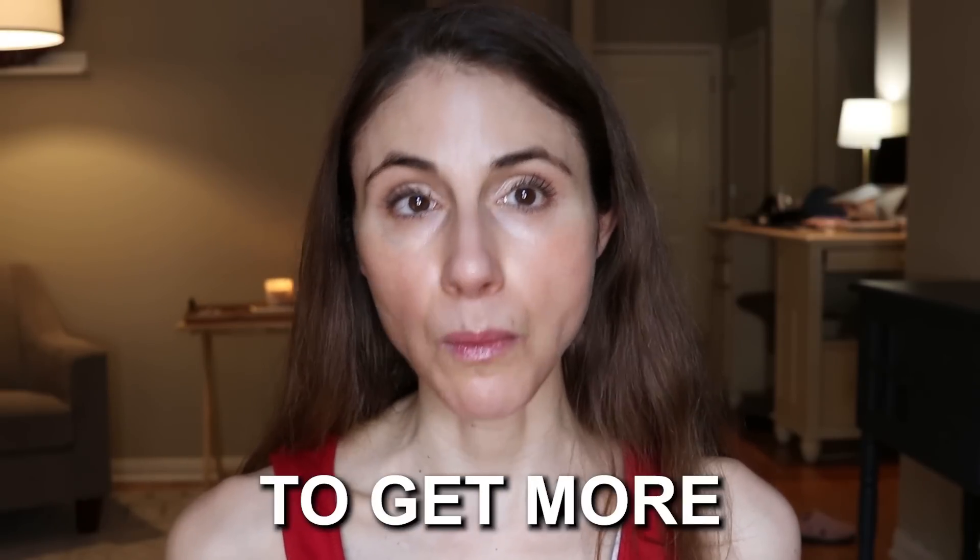In this video I'm going to be sharing with you eight tips to get more out of your skincare products. Times are tough, prices are skyrocketing, and the last thing you want to do is waste money unnecessarily on your skincare routine.